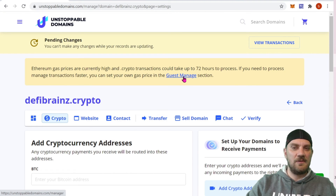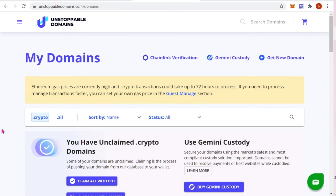The reason it's paused is because it says Ethereum gas prices are currently too high and dot crypto transactions could take up to 72 hours to process. If you need to process them faster, you can set your own gas fee. It is free to do it if you just want to wait up to 72 hours. I did end up having to wait about the full 72 hours for that transaction to process on the blockchain, but it is now complete.